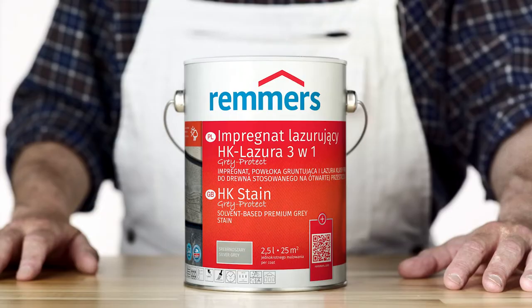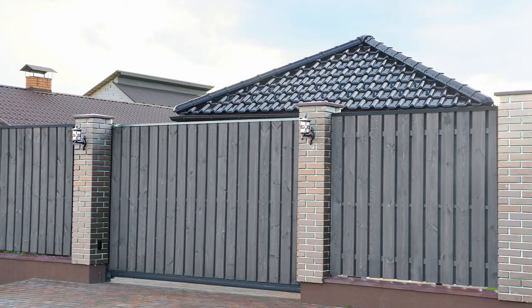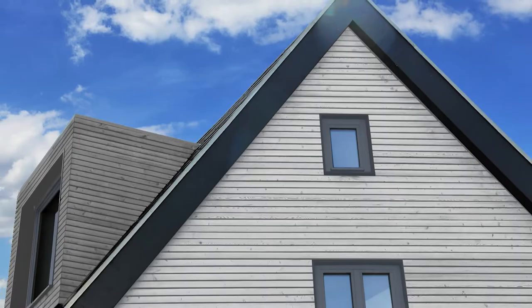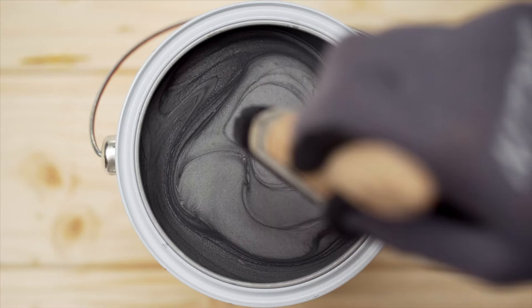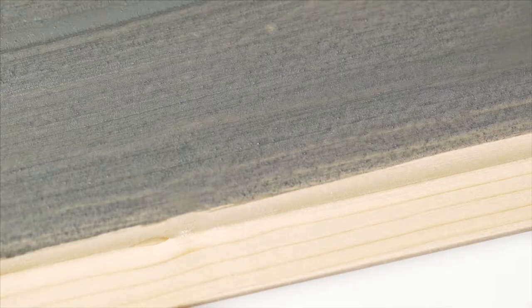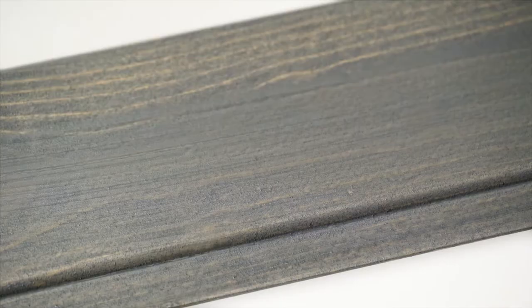HK Stain Grey Protect from Remmers. The decorative premium grey stain for exterior wood. Ideal for protecting exterior wood and giving it a modern grey finish. 3-in-1: impregnation, primer and stain in a single product. Long-lasting uniform colour in protected and exposed areas.